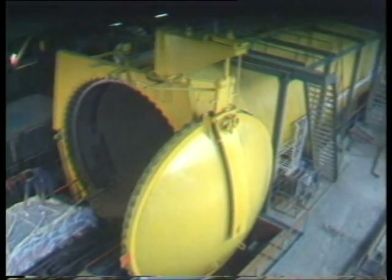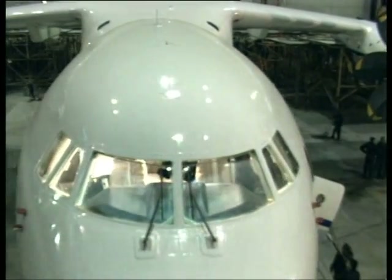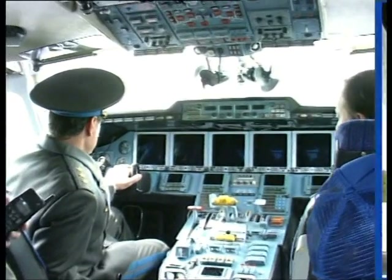The unique structure of the AN-70 airframe has made the AN-70 the most advanced transport STOL aircraft of the present day. Economic and operational characteristics of the AN-70 meet or even exceed requirements of the armed forces of the most developed countries.